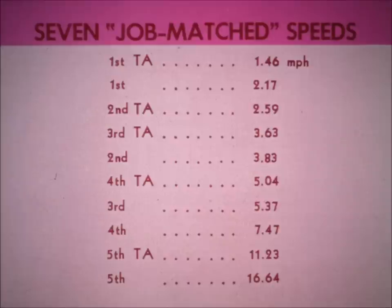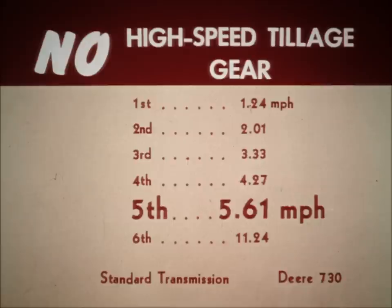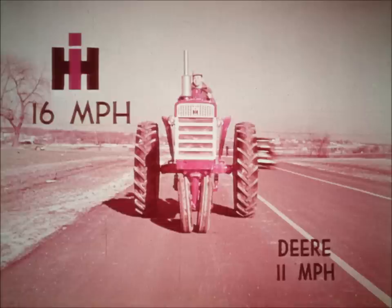By contrast, IH tractors have seven job-matched working speeds. Deere tractors, with no regular high-speed tillage gear in the seven to seven-and-a-half mile-per-hour range, are restricted to just over five and a half miles per hour. And look at the road gear — just think how much time IH's extra speed saves on spread-out farms where some fields are five to ten miles apart.